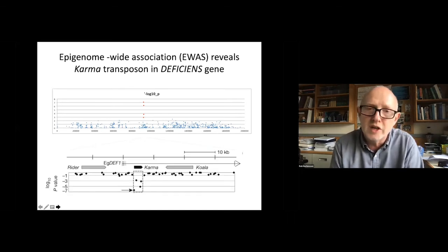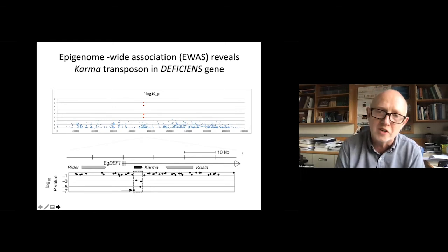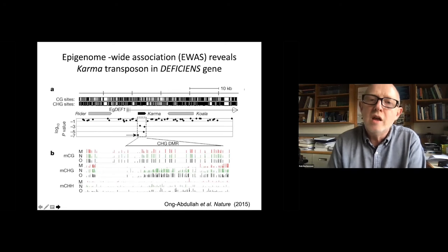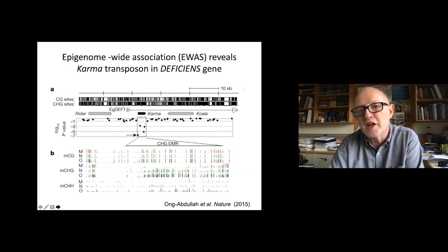The EWAS plot was pretty amazing — that's the entire genome — and there was really just one region that stood out as having a strong association with the mantled trait. This region turned out to encode a transposon. Transposons were discovered by Barbara McClintock, who importantly called them controlling elements because she realized they could control gene expression. And here was a great example of a transposon doing exactly that. The transposon was a LINE retrotransposon inserted into the intron of the DEFICIENS gene — a very strong candidate for the epigenetic trait.